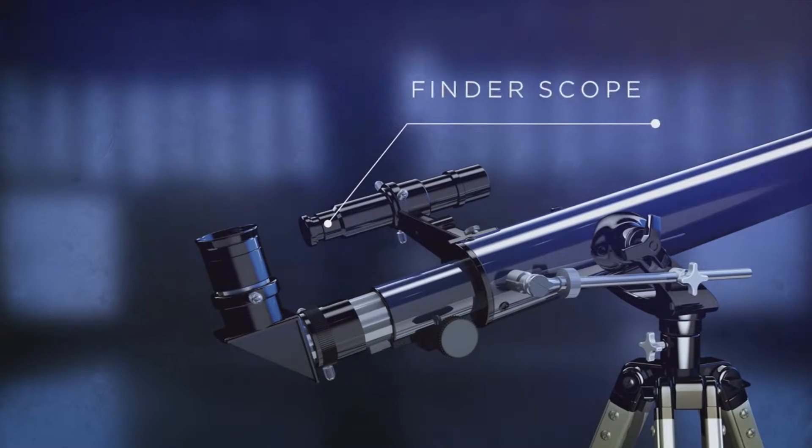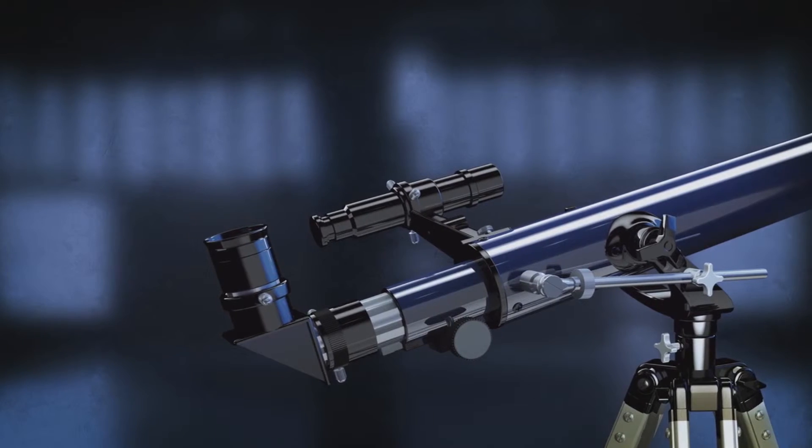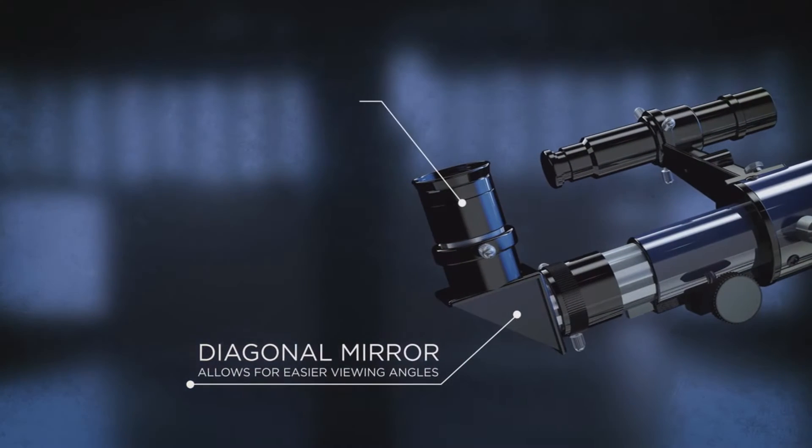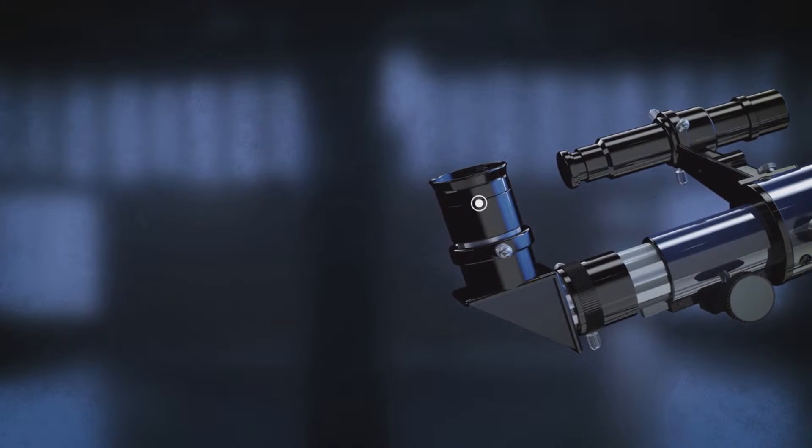A finderscope with 5x magnifying power helps you find objects more easily, and the diagonal mirror along with interchangeable 10 and 20mm eyepieces will transmit images with breathtaking quality.